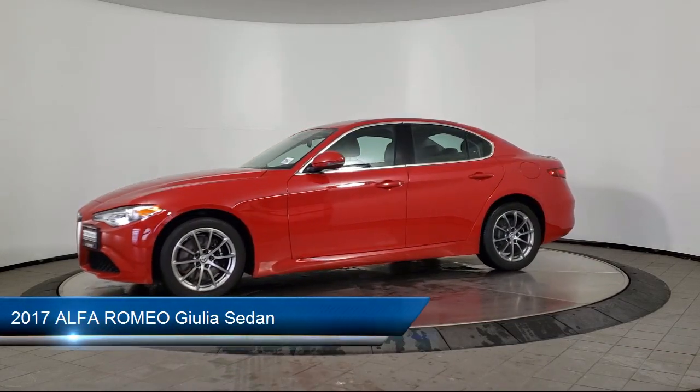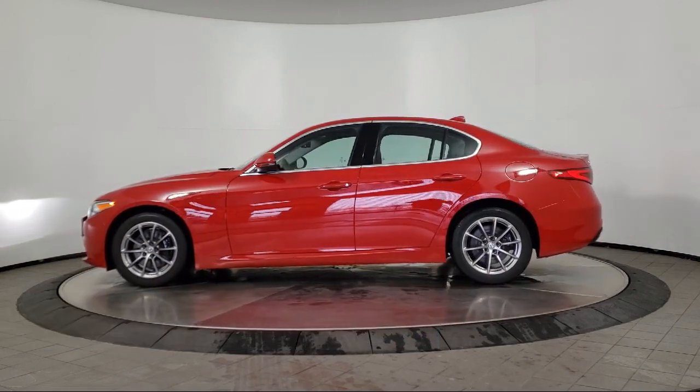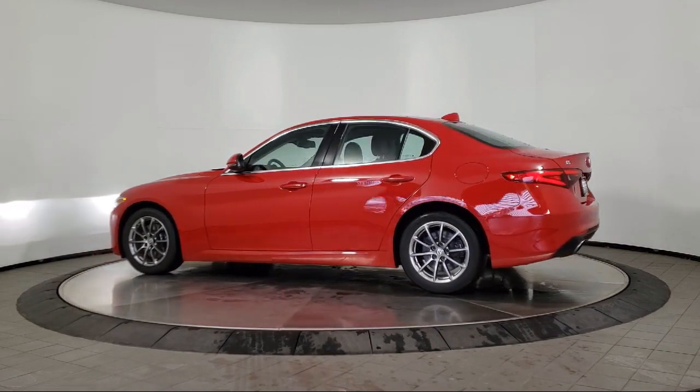It comes equipped with rear view camera, leather wrapped steering wheel, parking sensors, keyless entry, leather seating, and Bi-Xenon HID headlamps.